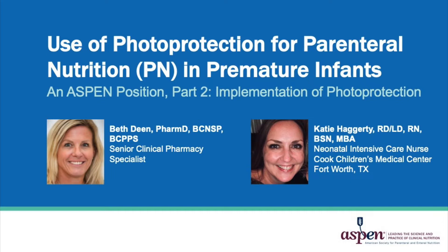My name is Beth Dean and I am the Senior Clinical Pharmacy Specialist in Nutrition Support at Cook Children's Medical Center in Fort Worth, Texas. Today we're going to discuss the use of photo protection for parenteral nutrition in premature infants. I would also like to introduce my colleague Katie Haggerty, who is a nurse and a dietitian at our institution as well, and she also assisted in the development of this program.